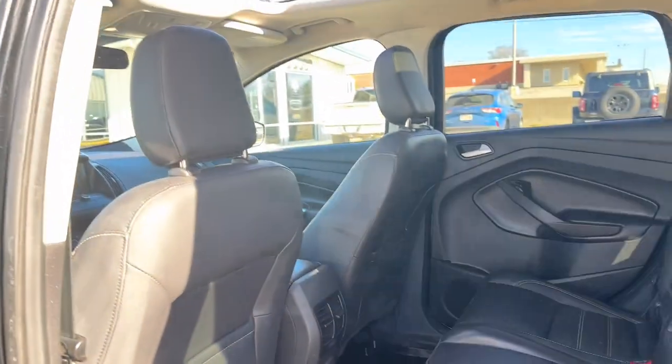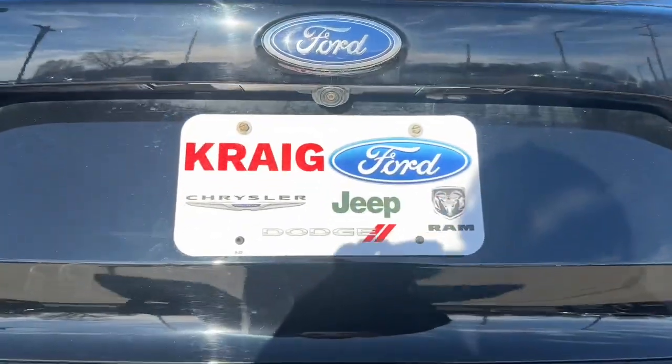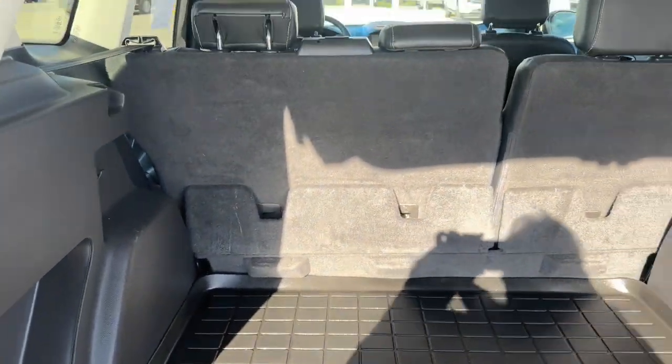The following are some of this vehicle's highlighted options: panoramic roof, keyless entry, satellite radio, fog lamps, power lift gate, aluminum wheels, heated front seat, dual zone AC, alarm, and electronic stability control.